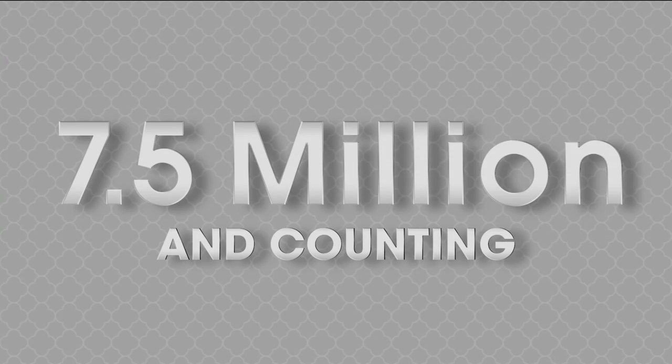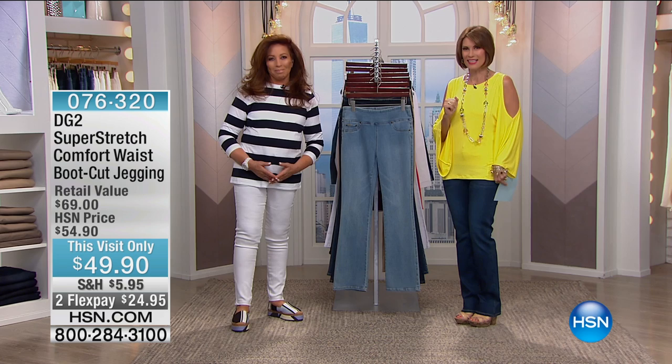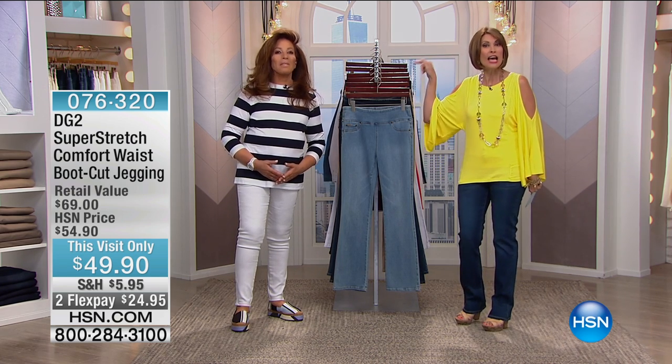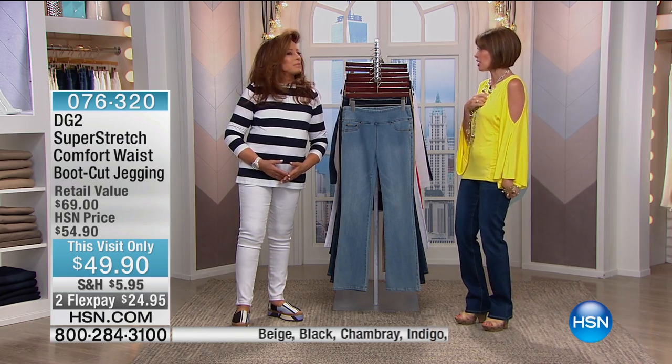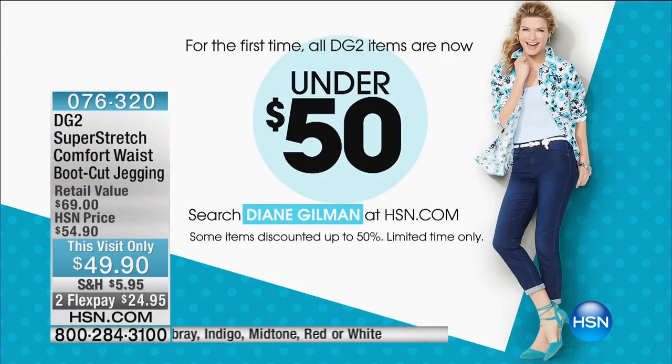Welcome to HSN! We have the Queen of Jeans, Diane Gilman, back. I'm Alice Caron. We're so happy you're here because everything in her entire collection is under $50 for a limited time. Do your shopping — everything you're going to see for the next 60 minutes is under $50.